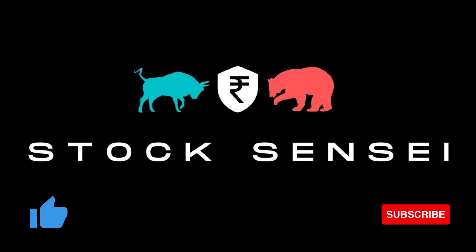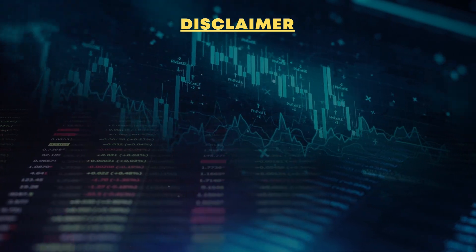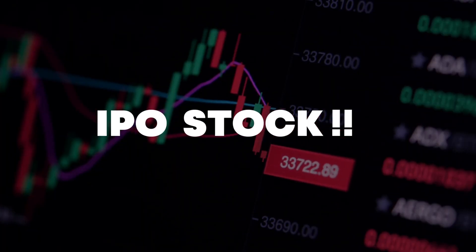Hey guys, welcome back to the Stock Sensor channel. In today's video we're going to discuss one of the strongest IPO stocks, so let's get straight to the topic.